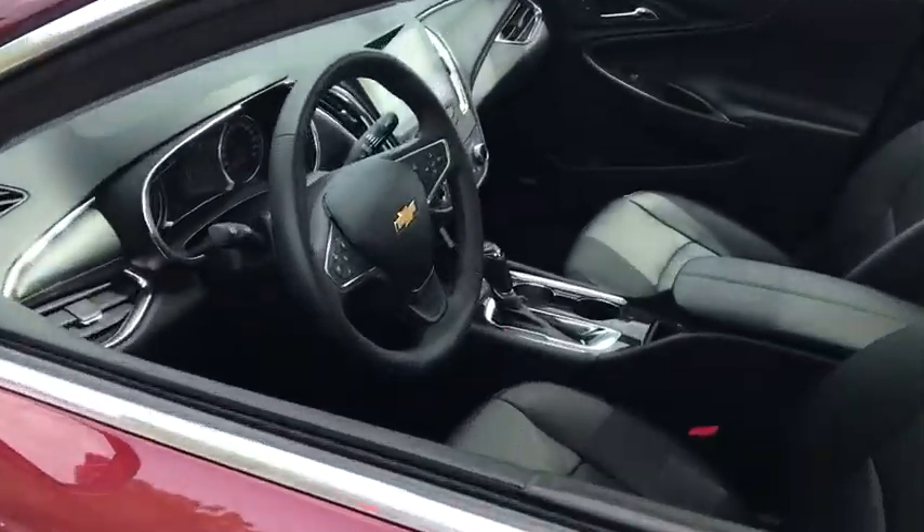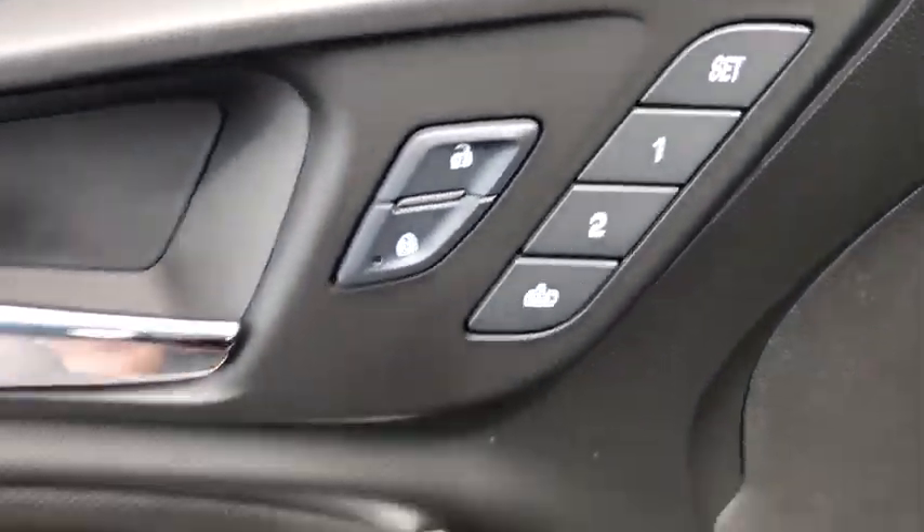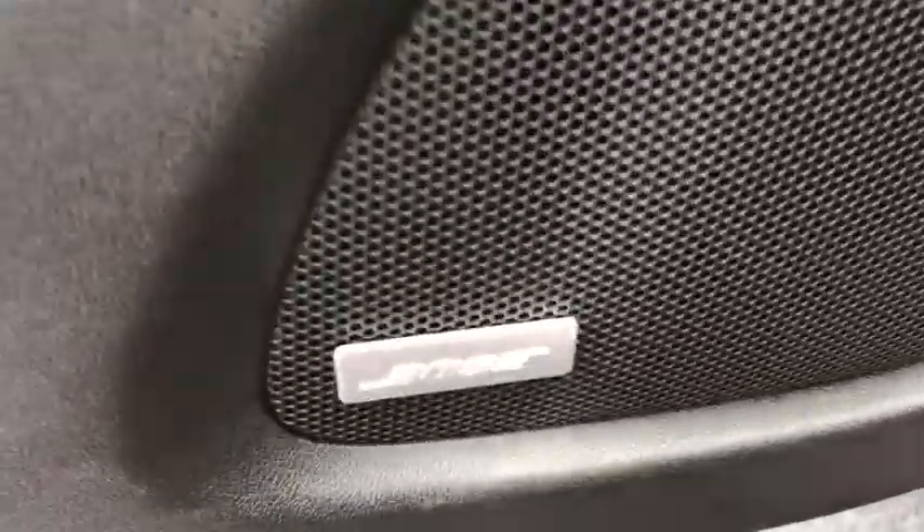Traction control, power passenger seat, navigation system, dual airbags, alloy wheels, power steering, four-wheel disc brakes, center armrest, trip computer.